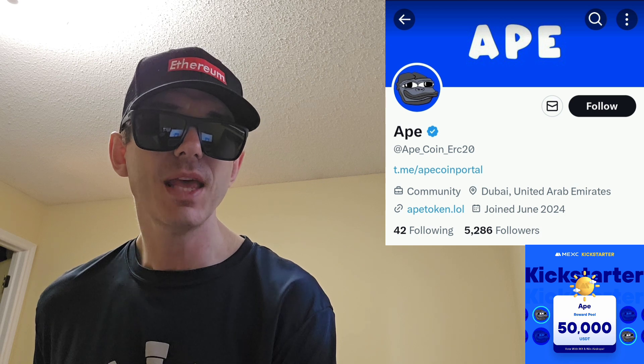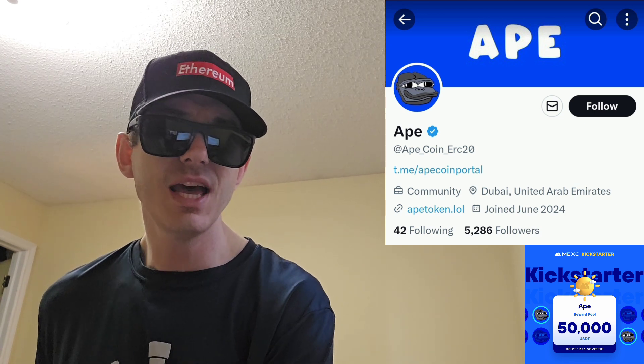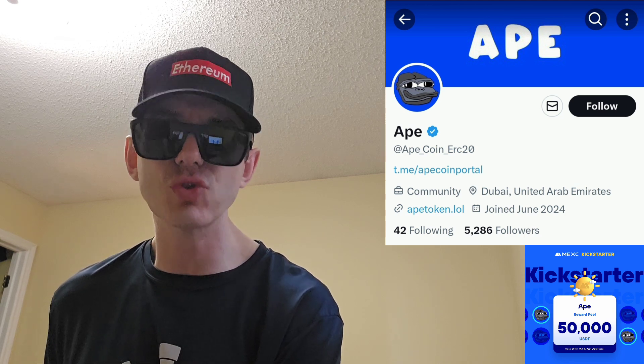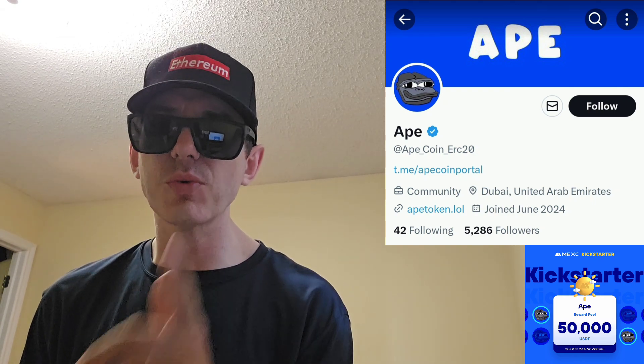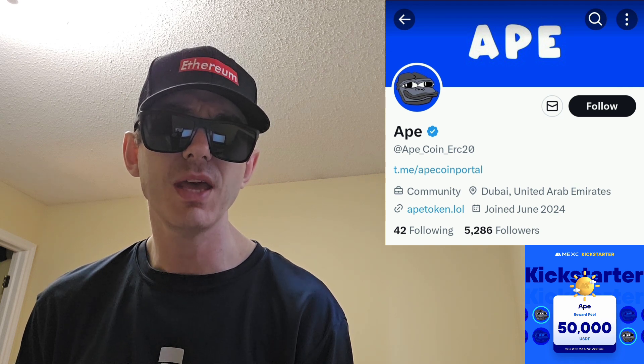I am not a financial advisor. This is not financial advice. I'm not telling you to buy this token or anything like that. This is strictly just information — take it with a grain of salt. Always do your own research first before investing in anything, especially crypto, because crypto can be very volatile.